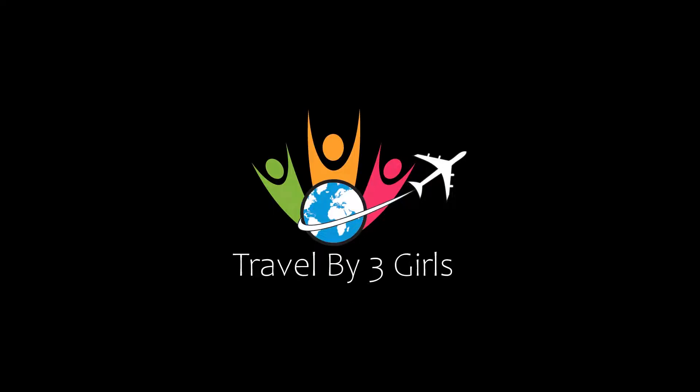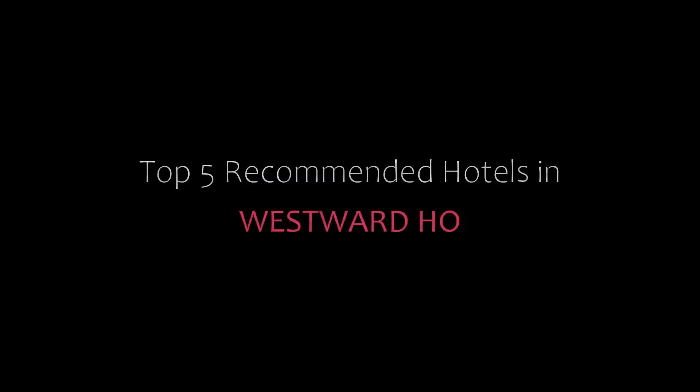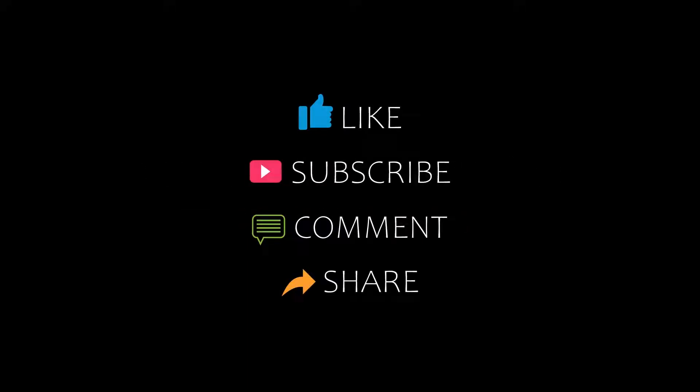Welcome to our channel and now you are watching a new video of Top Recommended Hotels. Please subscribe to my channel and don't forget to like, share and comment. Let's start the video.